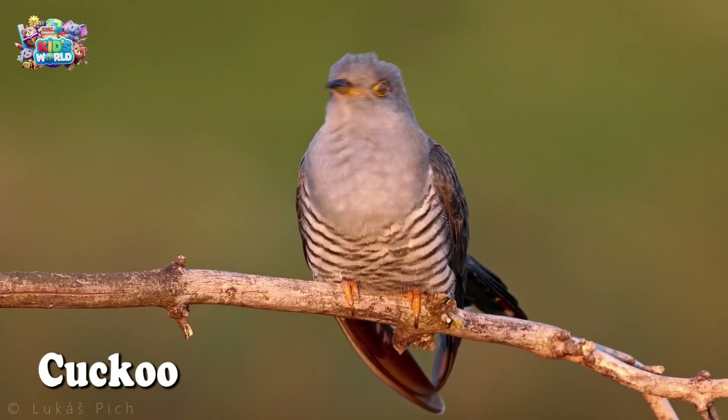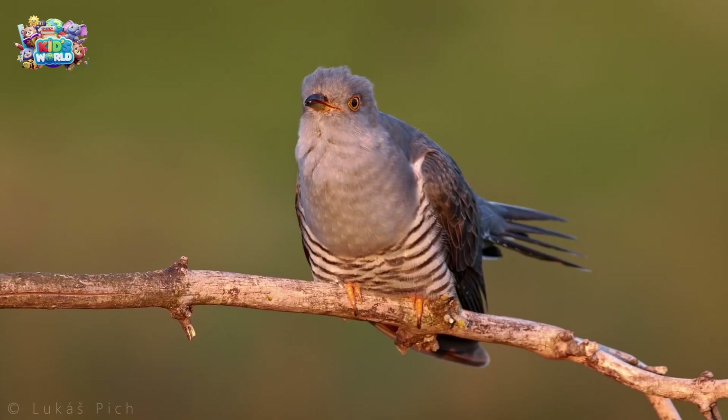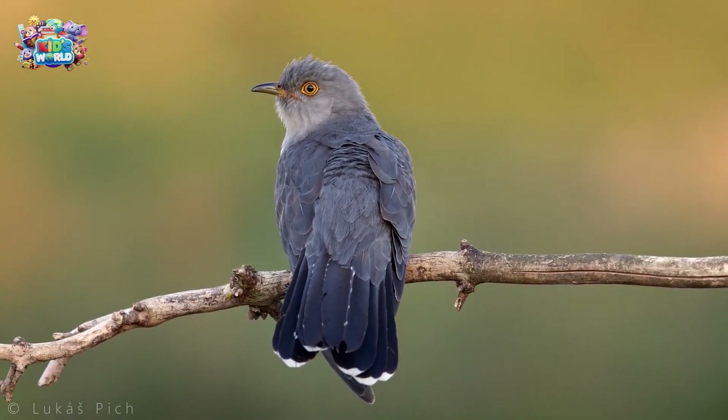Cuckoo, cuckoo — that's the sound of a cuckoo bird! But did you know they lay their eggs in other birds' nests? Pretty sneaky, huh?